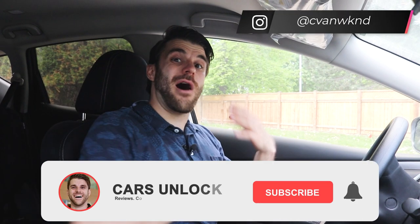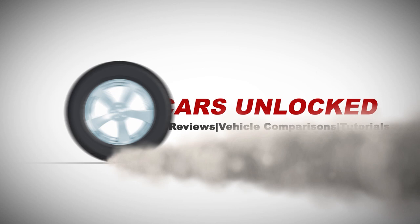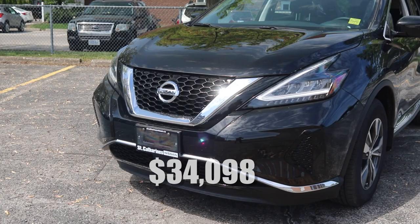Welcome back to my channel. My name is Christopher, this is Cars Unlocked. We're here with the Nissan Murano S front wheel drive. We're going to be going over everything that you get standard on the Nissan Murano because this is the standard package. It's got an MSRP of $34,098.